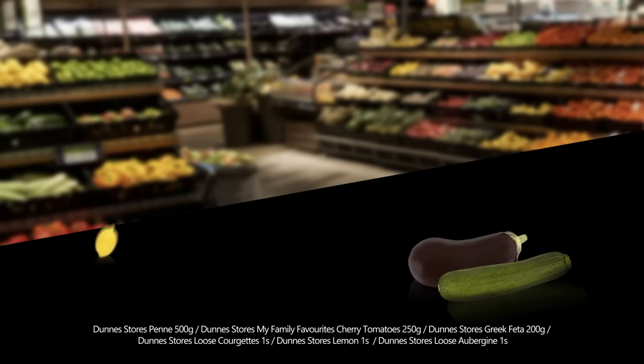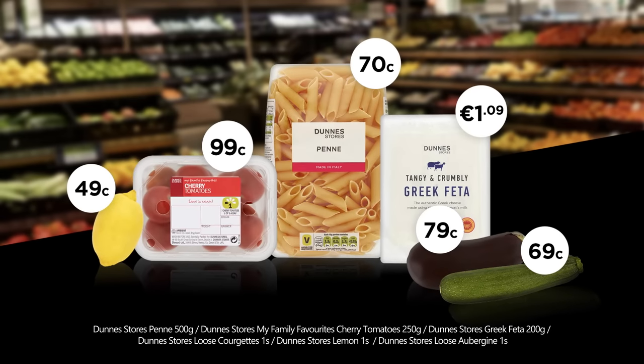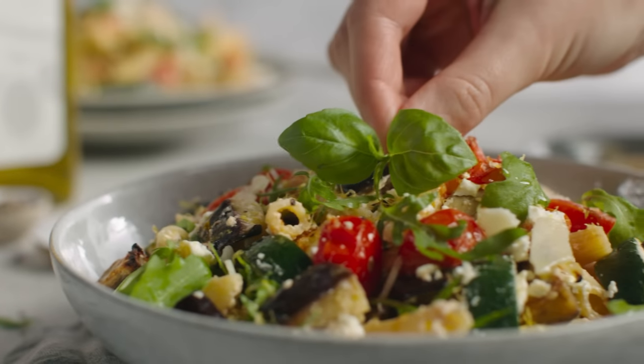Pick up some penne pasta, fresh cherry tomatoes, aubergine, courgette, lemon and Greek feta cheese — all from the Dunn Stores range.